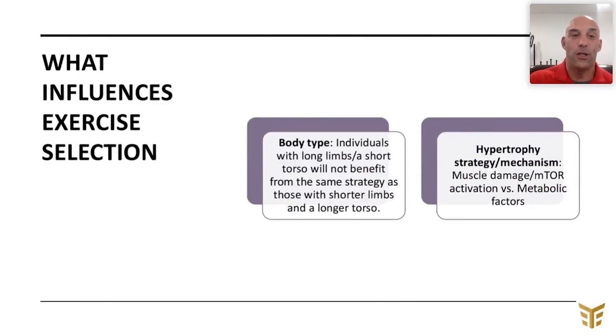As covered in previous videos on back and chest training — links are below — your body type and the hypertrophy mechanism you use have the greatest influence on which exercises you need. People with longer limbs and a shorter torso will respond better to a different strategy than those with a completely different makeup. For example, I have short limbs and a long torso.